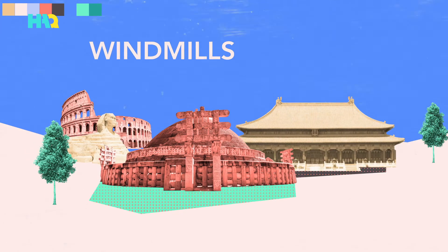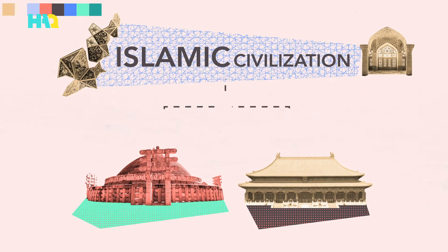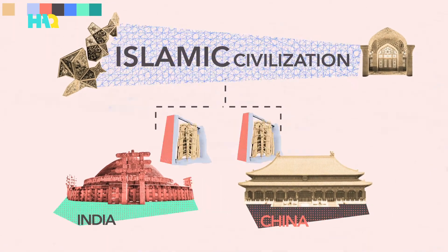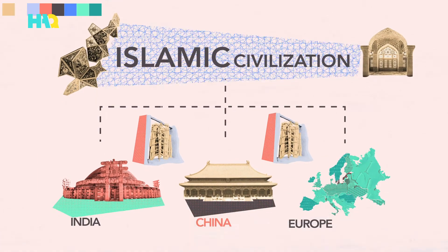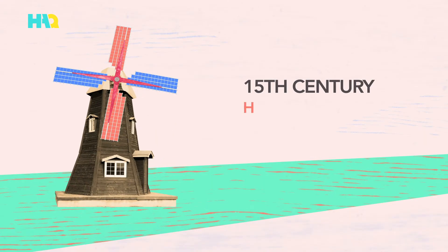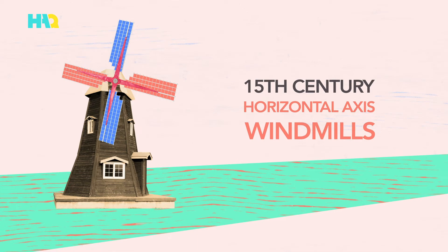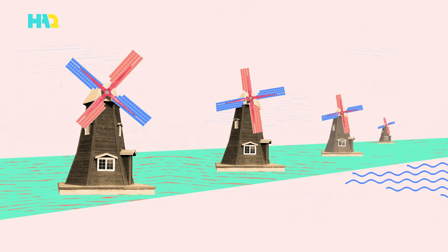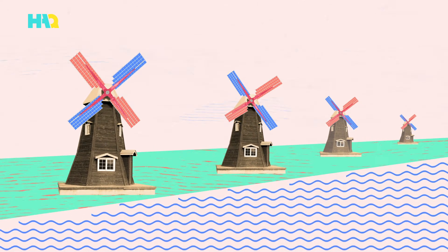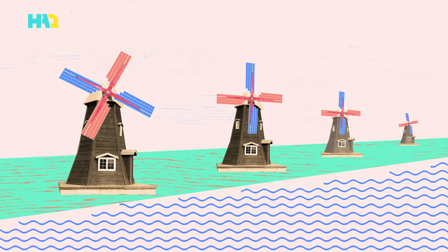Windmills have been considered the backbones of many great civilizations. After the Islamic civilization, the use of windmills spread to India and China. Years later, crusaders learned about windmills from the Muslims and brought them to Europe. In the 15th century, horizontal axis windmills were such a part of the European landscape, especially in the Netherlands, where they were used to irrigate the land to grow their famous tulips. These windmills were also instrumental to the rise of the industrial age of the 1800s.